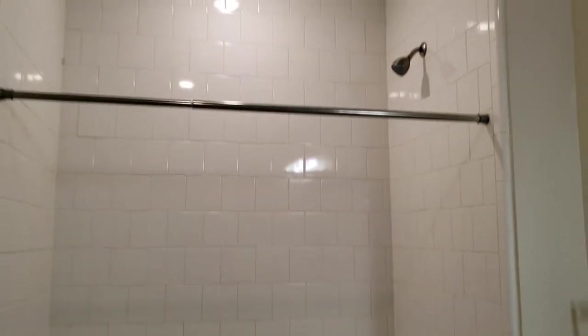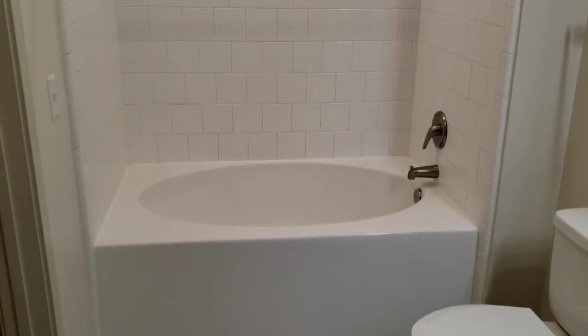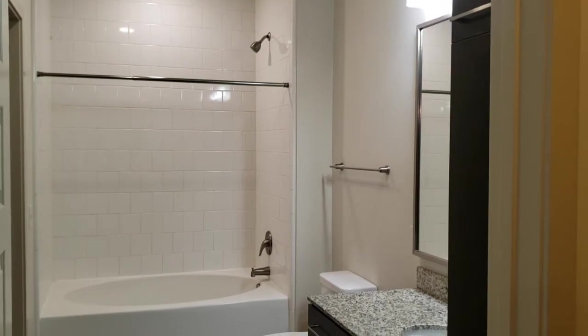And then right off of the walk-in closet is your bathroom. Here we see the subway tile.